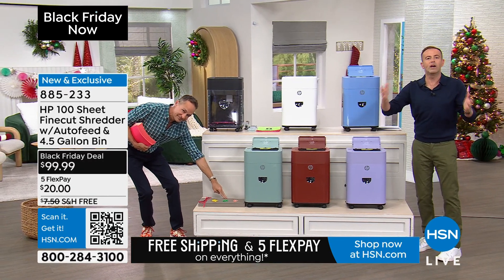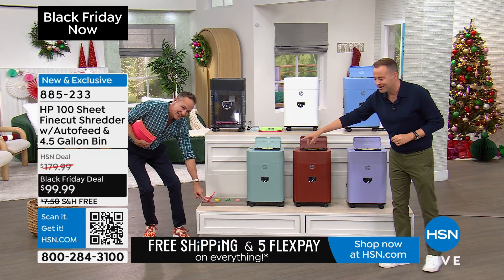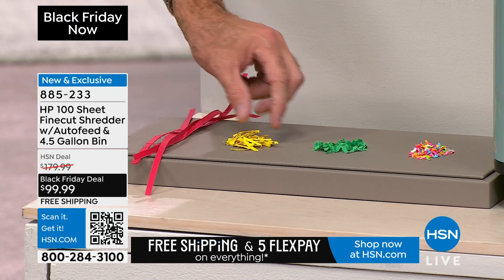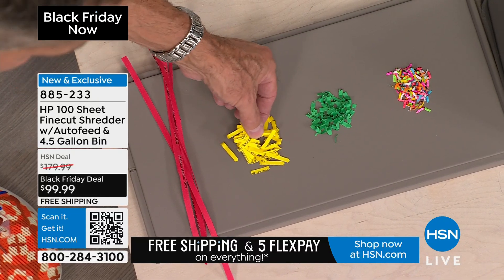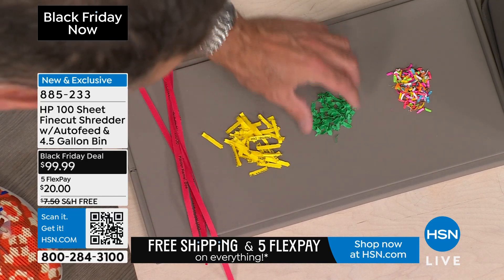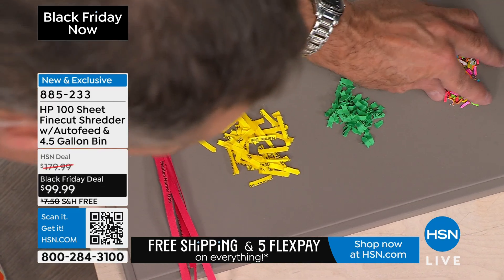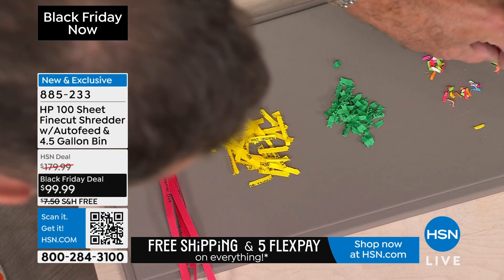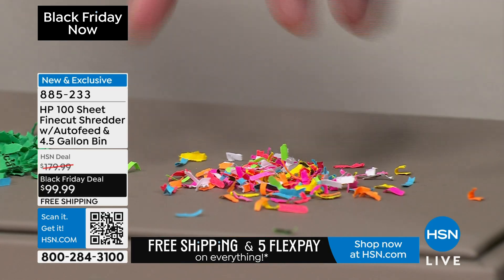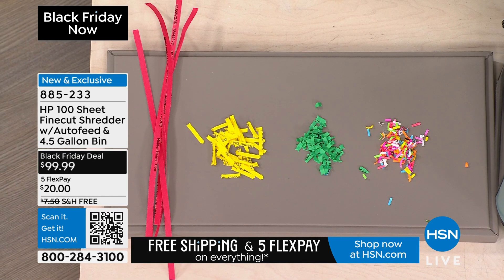Strip cut is what we're used to from years ago and people still buy strip cut shredders right now. Next to the strip cut is a cross cut — this is better, definitely better, but you can still put information together. There is fraud and theft and ID theft all across the country. The green one is what we've talked about for 17 years: micro cut technology. But today you'll see next to it, it looks like confetti — it is a fine cut shred, a micro cut that is even smaller. It pulverizes so nobody can piece it together.